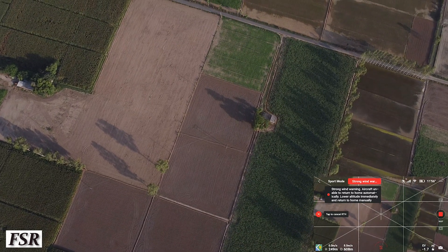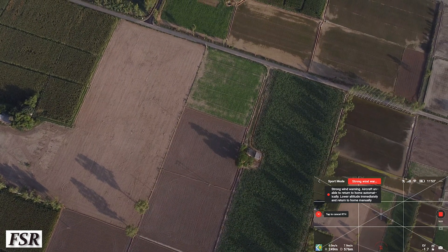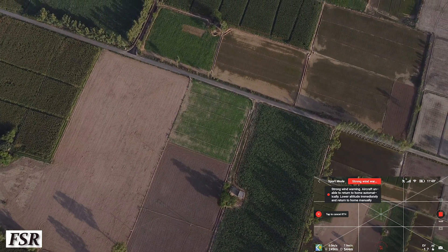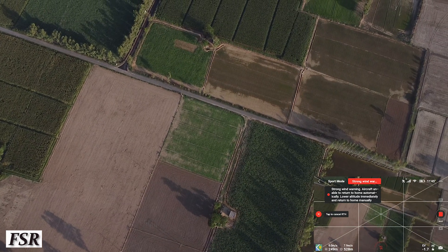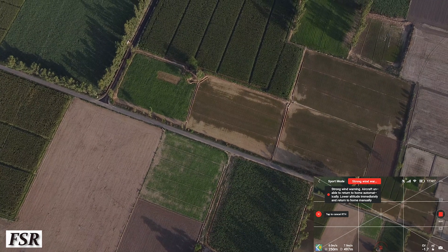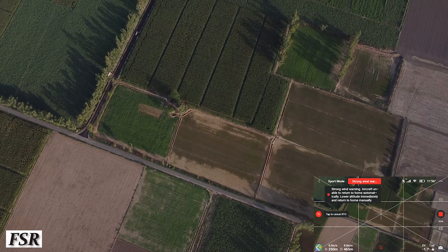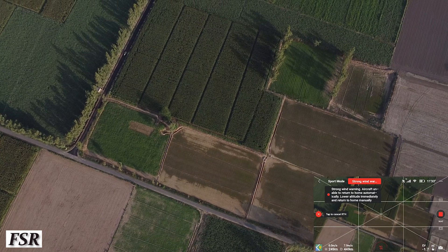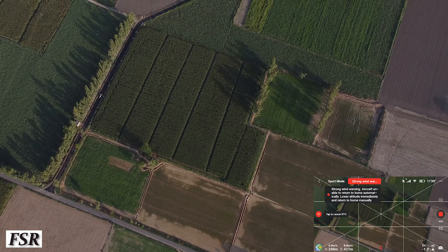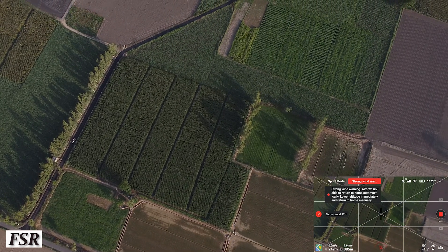Still a strong wind warning is on. Hold it — hold that altitude, dear Mini! That warning is on, guys. It's always better to lower the altitude in a strong wind warning if you are totally new to drone flying. Believe me, it's not worth taking that risk.